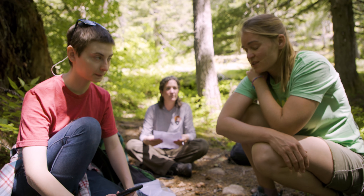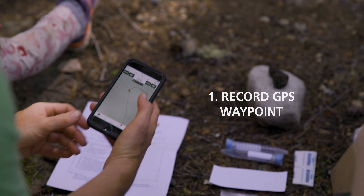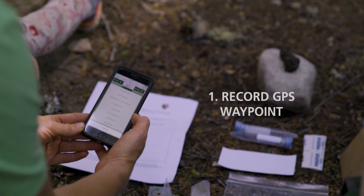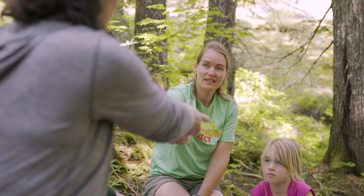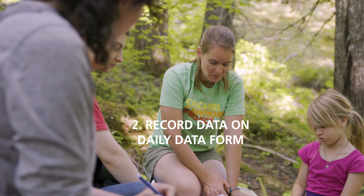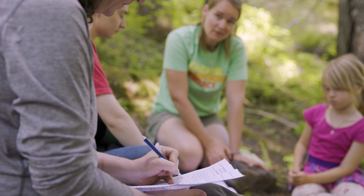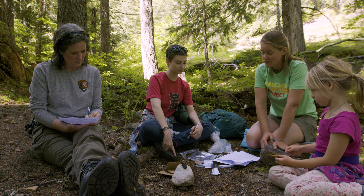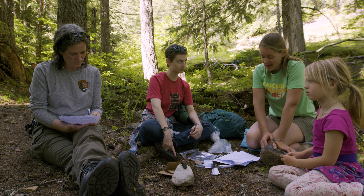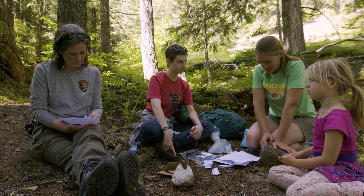The first thing we're going to do is record the waypoint in your GPS app and label it with the field ID. Tara, do you want to record the information in the daily data form? We'll start with the field ID — it'll be the date: '20' for the year, '06' for June, '22' for the 22nd, followed by your initials, then 'S' for scat, and '02' for the second scat collected today.